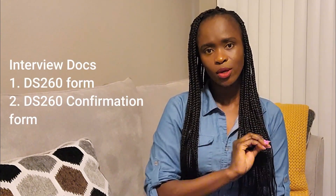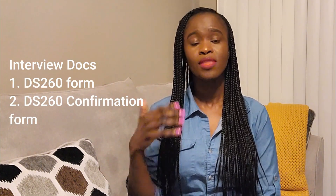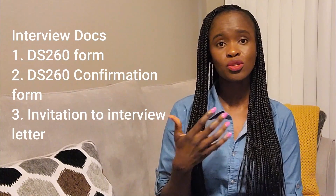Then I carried the documents for the interview itself. First is the filled DS-260 form. Remember when you complete it, it gives you the option to download — please download that and keep it. They might not ask for it, they might ask for it, so just have it. Second, you get the DS-260 confirmation form, which is always sent to your registered email — you also have the option to download it. Please carry that. Third, I carried my interview letter, the invitation to the interview.